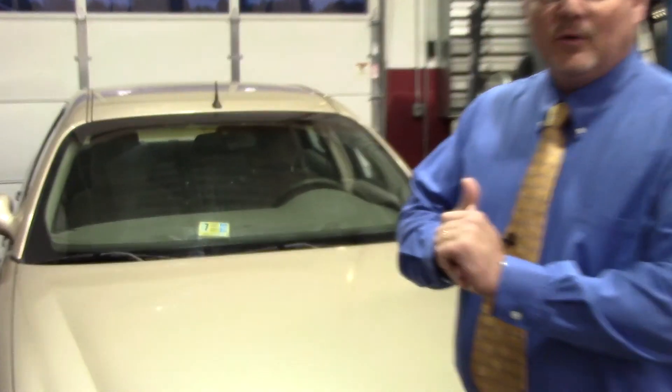So you've just moved to Virginia — what do you need to do to register your car? Well, the first thing you need to get is the Virginia Safety Inspection. That's the sticker you see in your window.